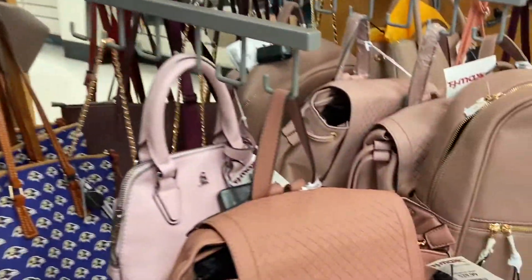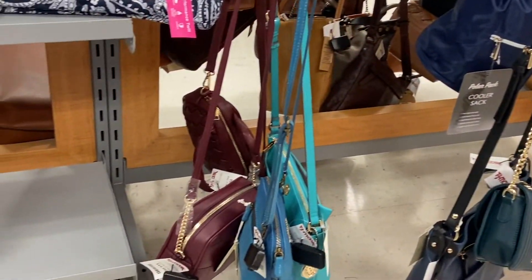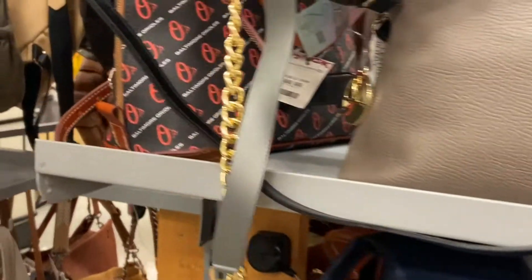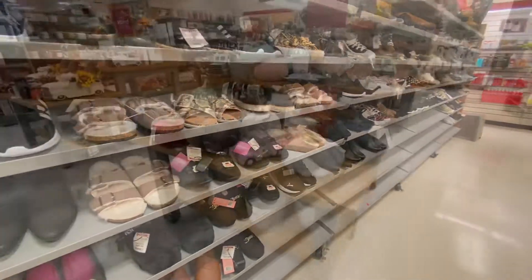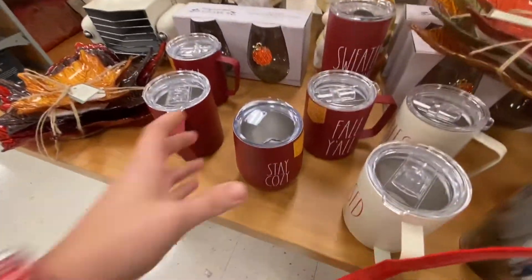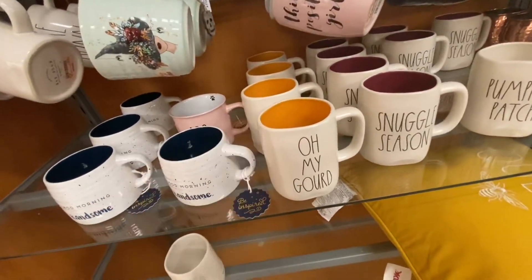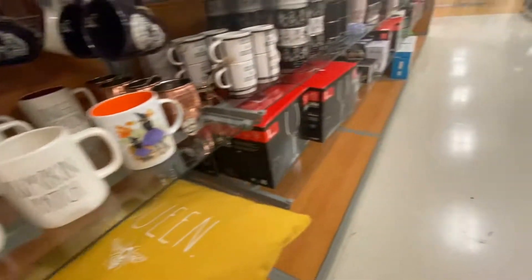Next up was TJ Maxx. I figured since I was out, TJ Maxx was around the corner so I just made a quick stop. I did find their fall section but there wasn't a whole lot going on, so I started to get a little discouraged. More Ray Dunn of course was still left over, and it looked like a lot of Thanksgiving stuff was sitting out along with more mugs. Both TJ Maxx and Home Goods were really stocked with Ray Dunn — I couldn't believe it, it's normally so difficult to find Ray Dunn around where I live.